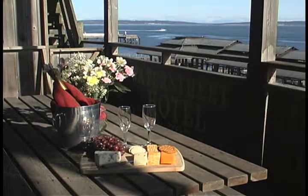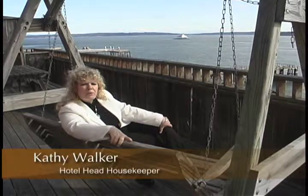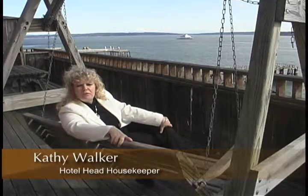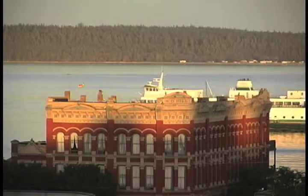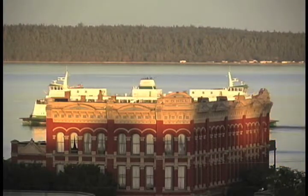The Water Street Hotel has some of the best views in the entire town. We're situated right on the waterfront. This is a great place to sit and relax, perched up here on the tallest point of the Water Street Hotel, watching the ferry go by and enjoying the beautiful view.